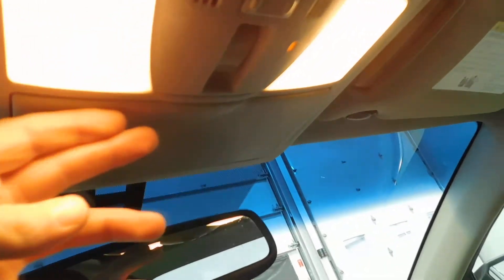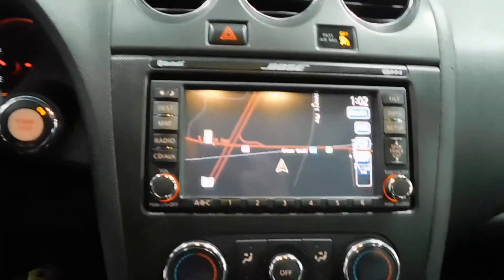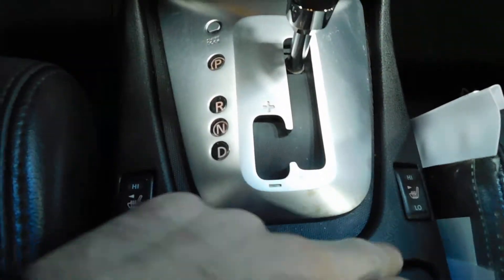Sunglass storage space overhead with that rear view mirror right there. Along with the navigation and the backup camera, you do have heated seats on both driver and passenger side.